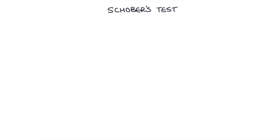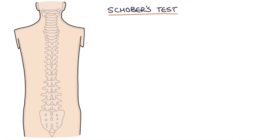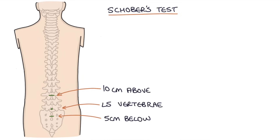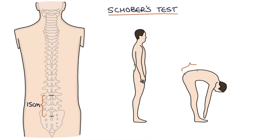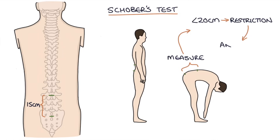Schober's test is used as part of a general spine examination to assess lumbar mobility, and you may be asked to do this in OSCE examinations. The patient stands straight, you find approximately where the L5 vertebra is, and mark a point 10 centimeters above and 5 centimeters below — so the points are 15 centimeters apart. The patient then bends forward as far as they can, and you measure the distance. If the distance is less than 20 centimeters, this indicates restricted lumbar movement and supports a diagnosis of ankylosing spondylitis.